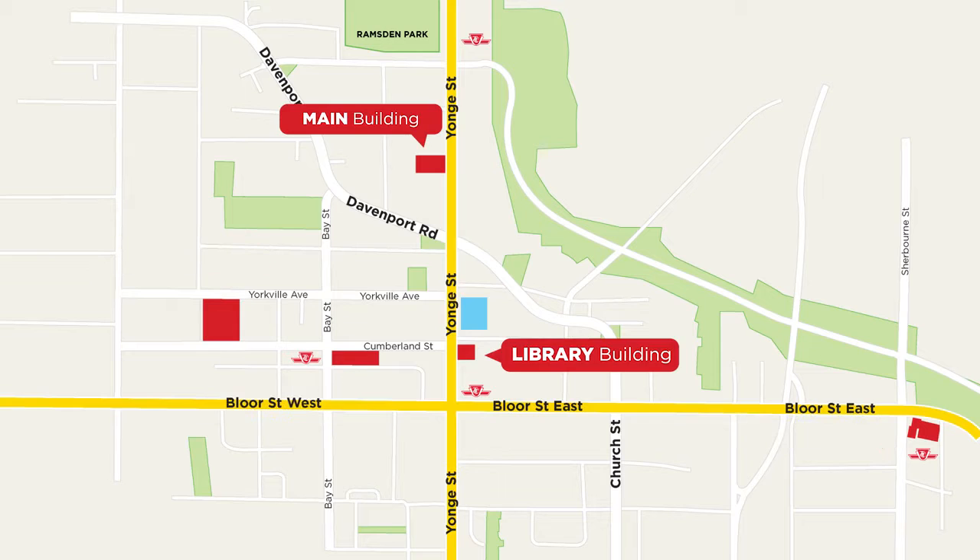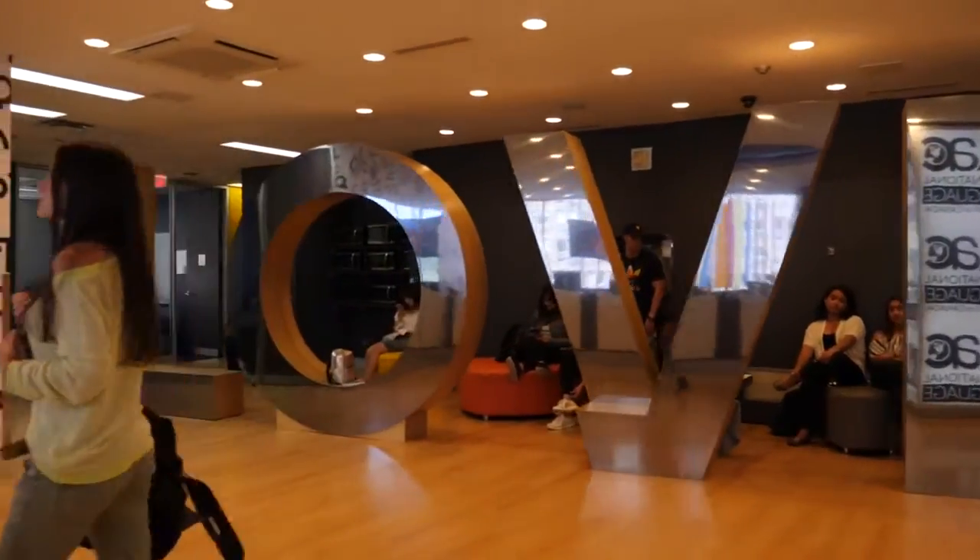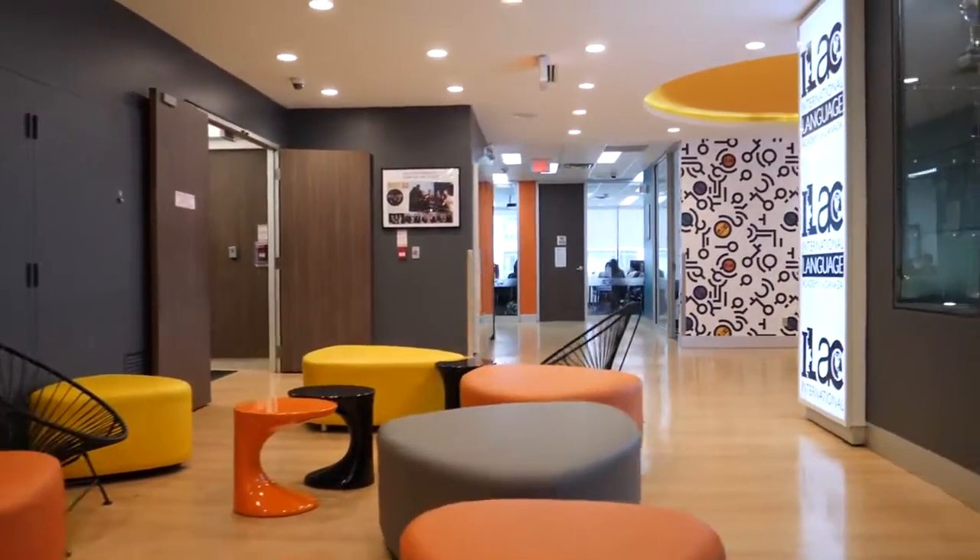Right now we are at the Main Building, located at 920 Yonge Street. It is just one block south of Rosedale Station, or three blocks north of Bloor & Yonge Station, which is where you come to on your first day. If your classroom number starts with the letter M, it means that you will study here at the Main Building, either on the 3rd, 4th, or 7th floor.